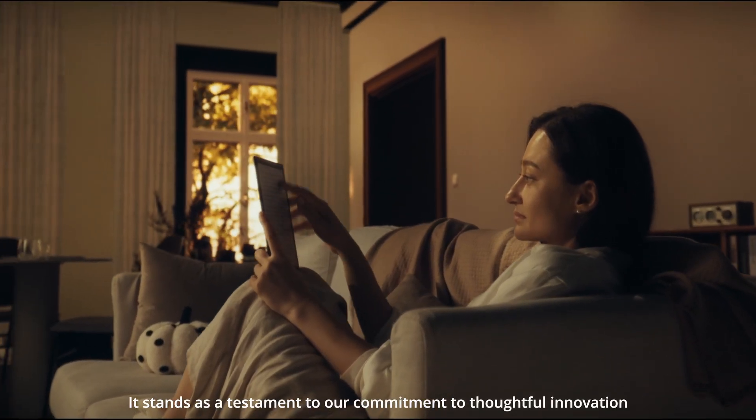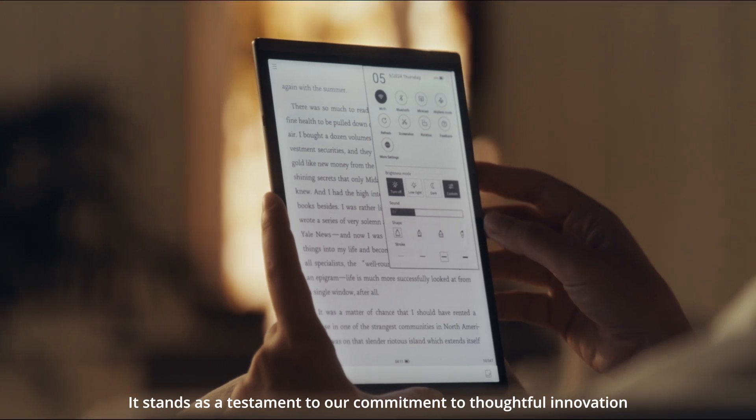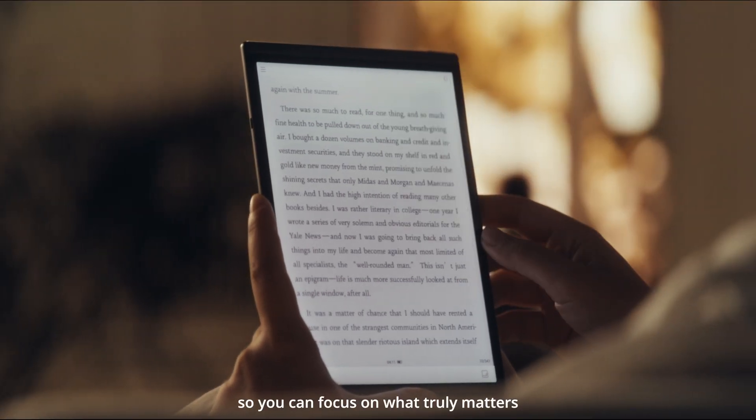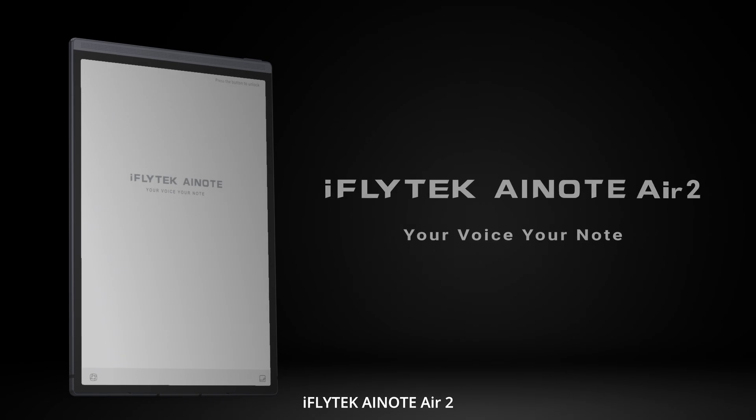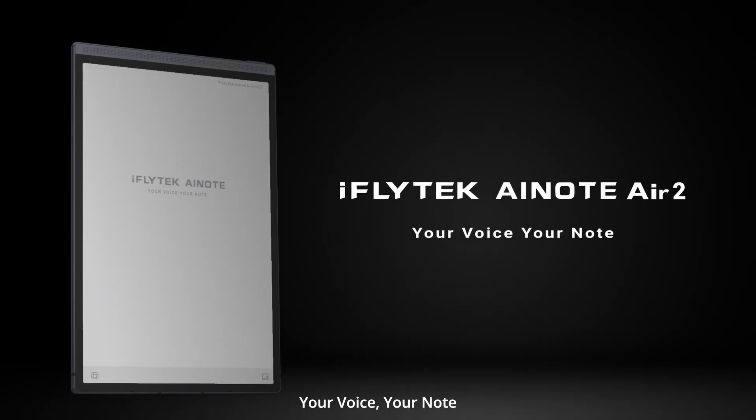It stands as a testament to our commitment to thoughtful innovation, so you can focus on what truly matters. iFly Tech AI Note Air 2 — your voice, your note.